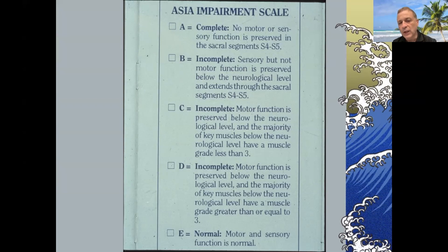Grade A is complete, with no motor or sensory function below the level of injury. Grade B is incomplete, with complete loss of motor function but sensory preservation — including examination of the perianal area to see if there's any preserved sacral function. Grade C is sensory and motor incomplete, but motor function is less than three out of five.